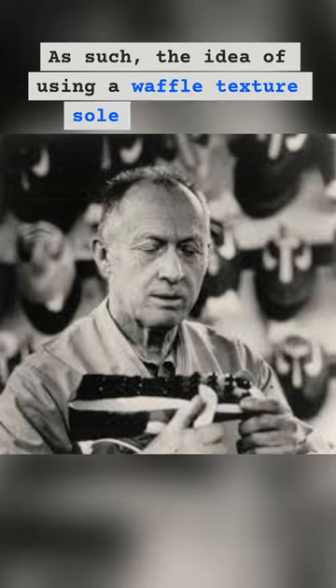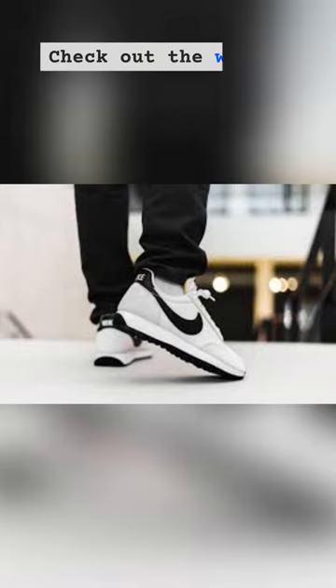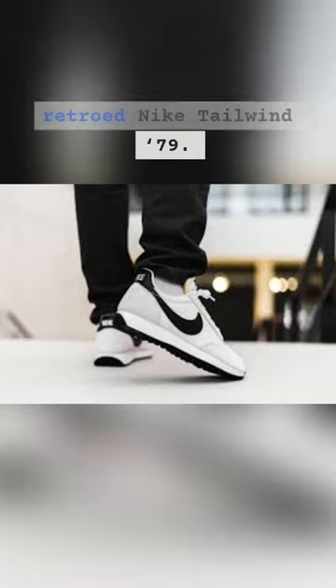Bill Bowerman of Nike wanted to make a lighter running shoe that could be worn on different surfaces. As such, the idea of using a waffle texture sole came to him during breakfast with his wife. Check out the waffle sole on the recently retro Nike Tailwind 79.